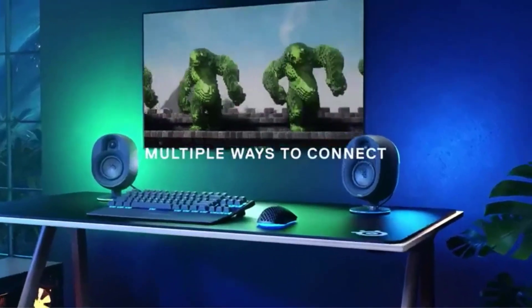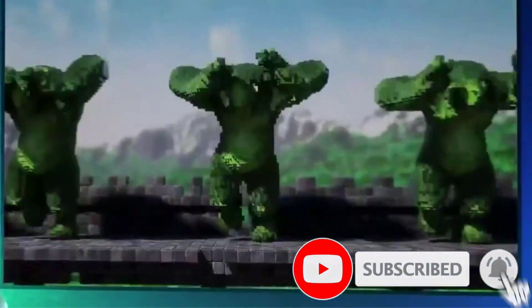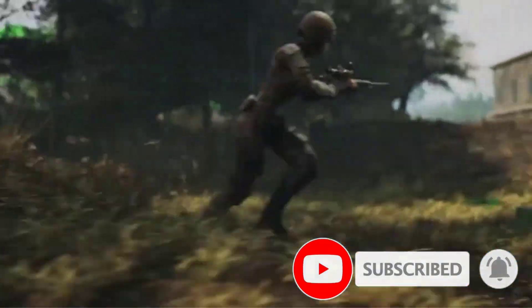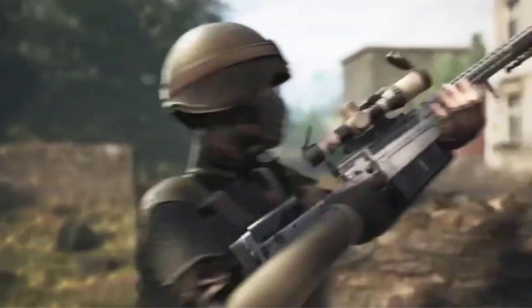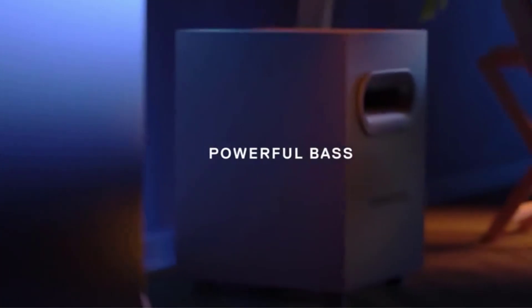Best of all, the Arena 7 is highly customizable with the Sonar software, allowing you to modify just about every aspect of its performance. Rounding out the package is a slew of LED lights, a premium design, and built-in controls so you can quickly adjust the volume or enable the mute button.